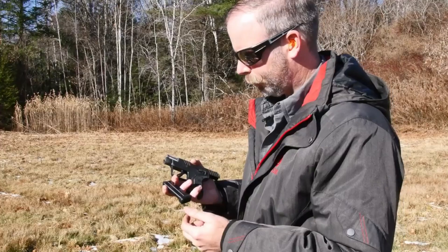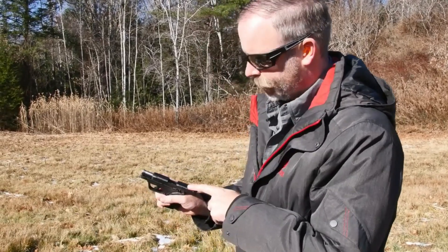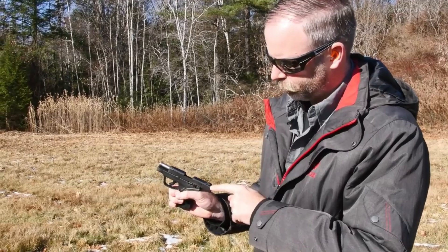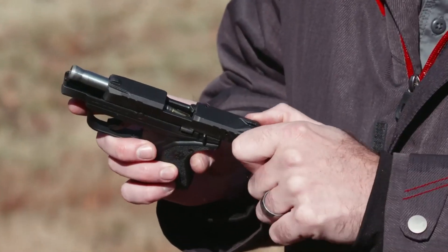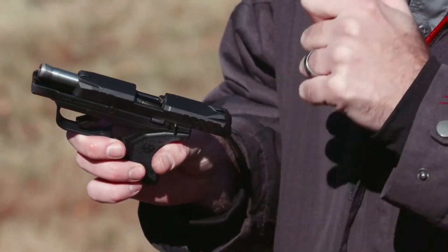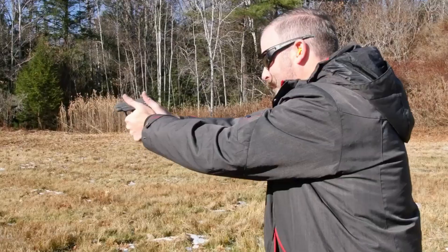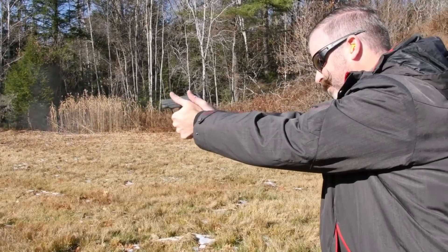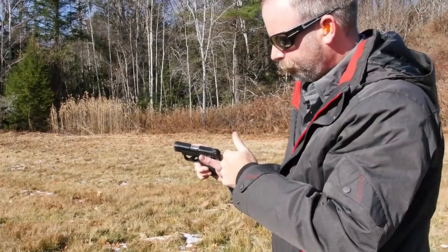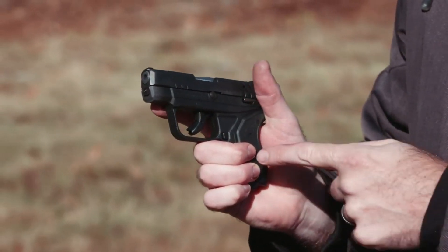Its textured grip and improved sights offer a secure and accurate shooting experience. The LCP II .22 LR boasts a crisp trigger pull and a manual safety for added peace of mind. Whether for everyday carry or as a backup firearm, the Ruger LCP II .22 LR delivers reliability, affordability, and confidence. Experience the compact power of the Ruger LCP II .22 LR and carry with peace of mind.